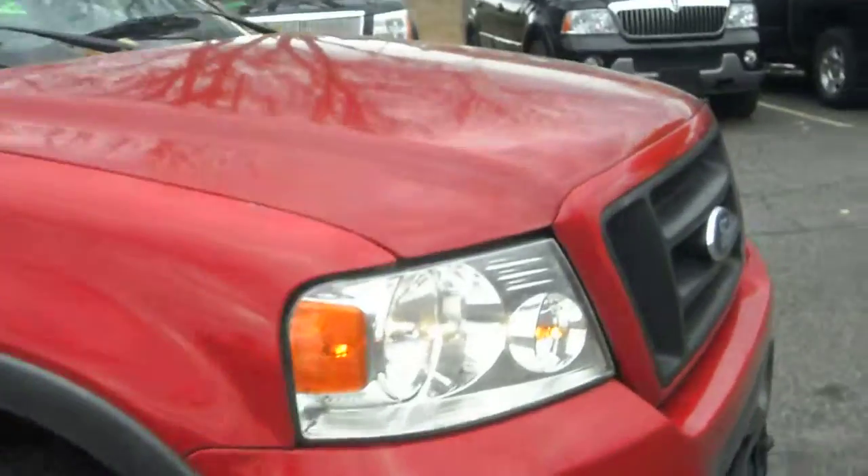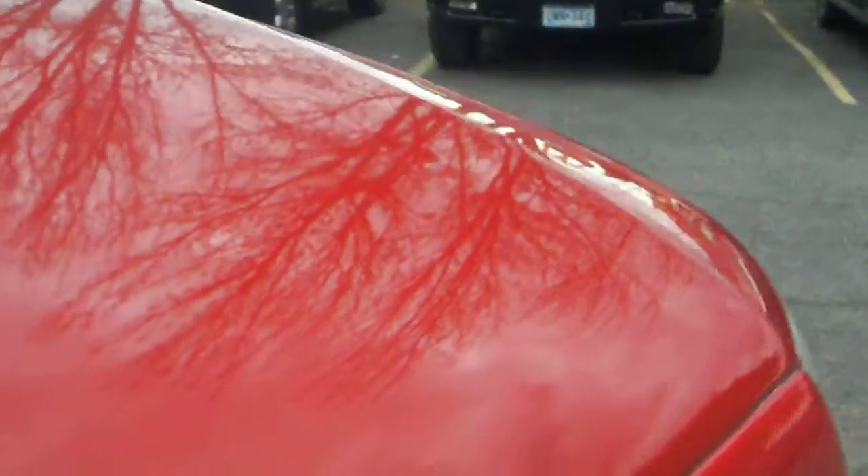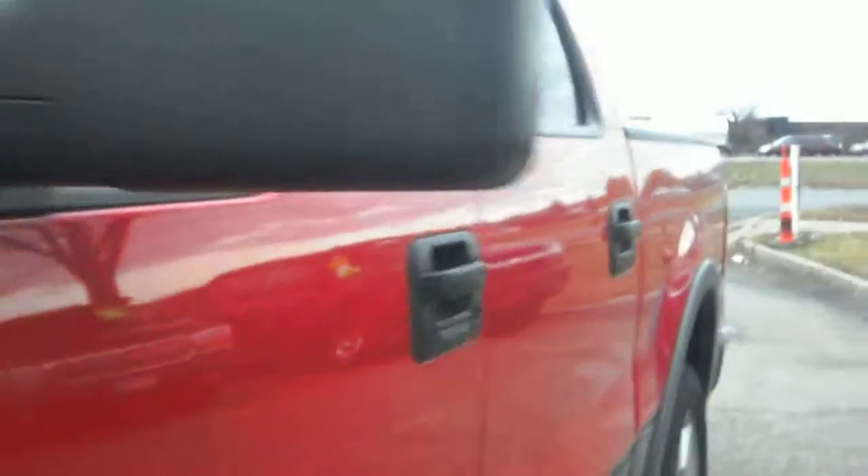It just doesn't get any nicer than this. There's no hail on the vehicle, and the body is free and clear of dense scratches. Dunlop tires — matching tires all the way around.